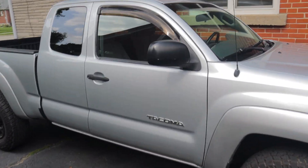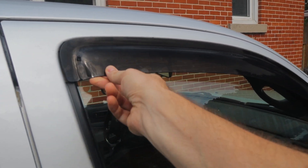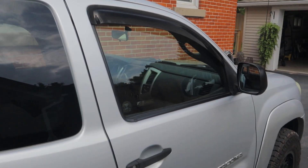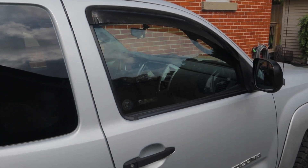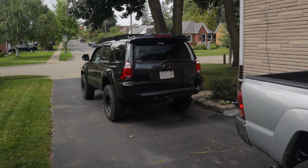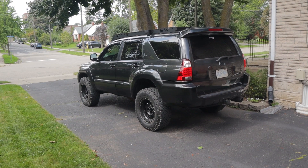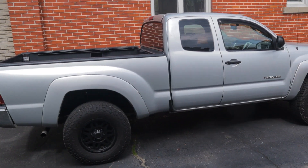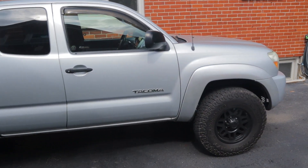Another thing I definitely want to do is tint the windows. This window visor only has one on one side, so I've got to rip it off and either run no visors or get a new matching pair, one for each side. The rear windows are already tinted from the factory on the access cab, so it would be a matter of tinting the fronts to match the rears. I had that done on the 4Runner fairly early on and I think it makes a really big difference — it just cleans up the outside look. I just don't like driving in a fishbowl with the sun beating down on you.